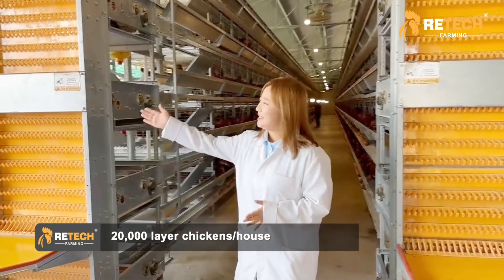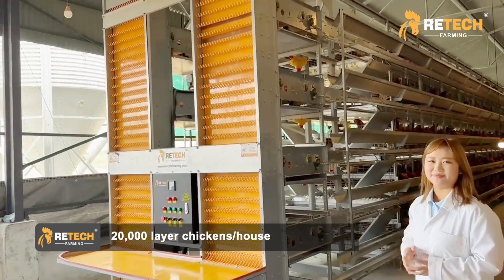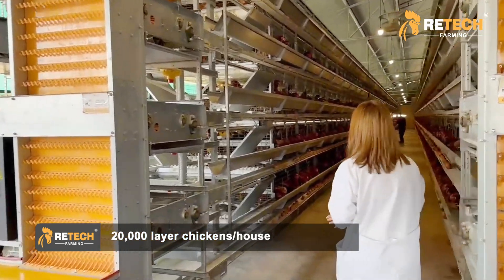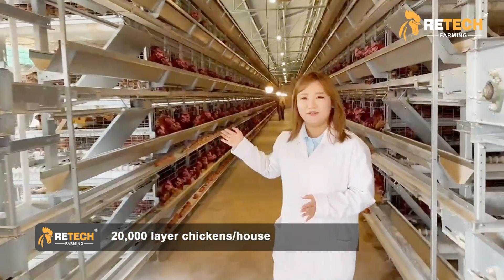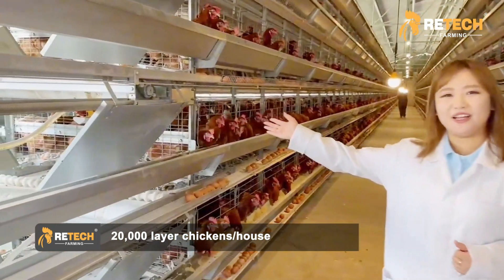Now follow me. This is our selecting system, feeding system, ascending system, and manual cleaning system.